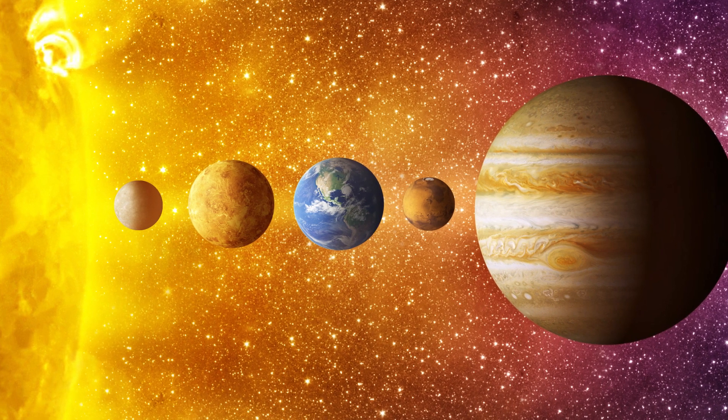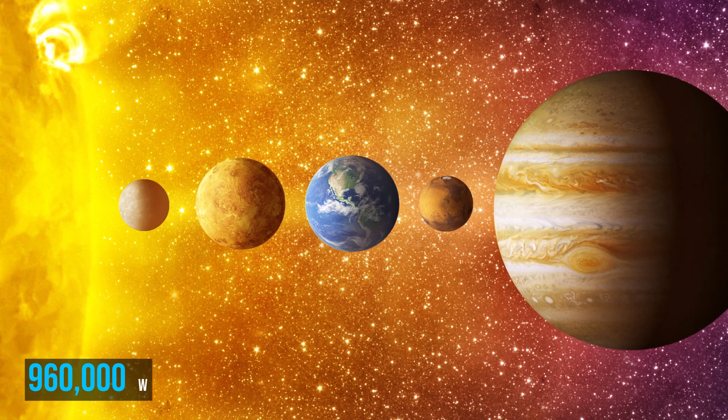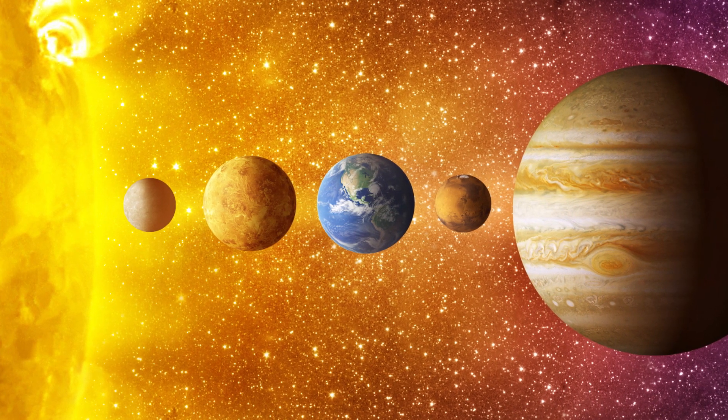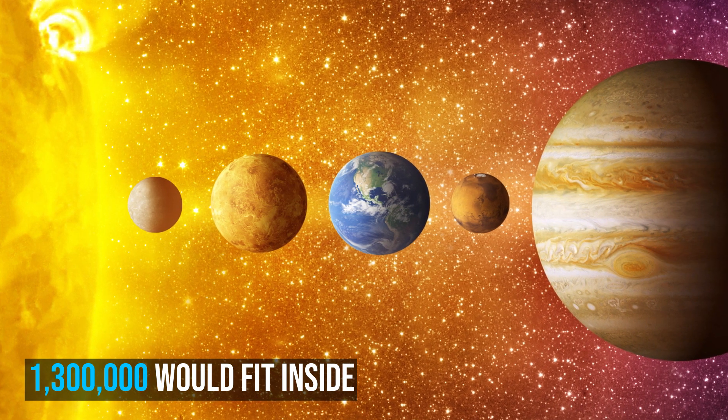If the Sun was filled up with spherical Earths, then around 960,000 would fit inside. Alternatively, if these Earths were squished inside with no wasted space, then around 1.3 million would fit inside.